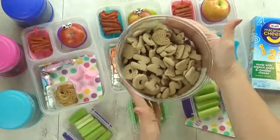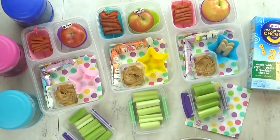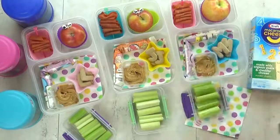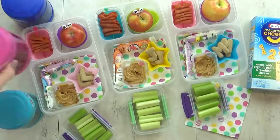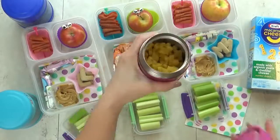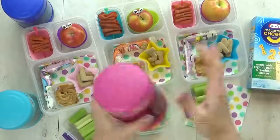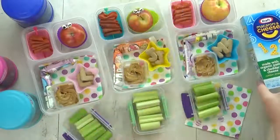Next, I'm adding some graham cracker cookies — these are the letter ones that I get from Trader Joe's, they're really very good. M for Mackenzie, J for Jackson, and L for Lily. And then in the thermoses today, I'm adding lots of mac and cheese. The kids love mac and cheese, but this is the first time we're trying this kind. I love the one, two, three shapes in there.